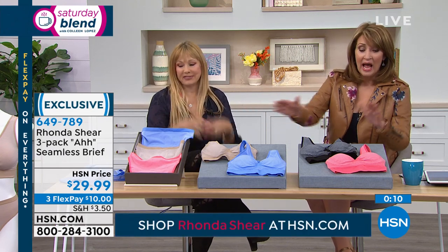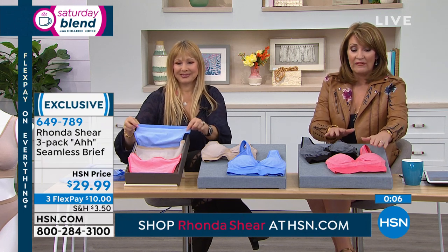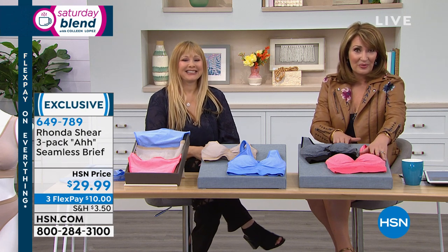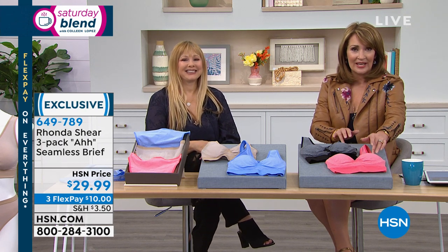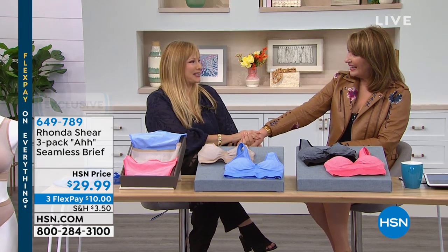The bras — the two-pack for under $30, FlexPay available. If you want the coral black choice, we're getting very limited — we may have lost some sizes, so please check with representatives or on hsn.com. Rhonda, always a pleasure. So much fun — I'll see you soon.